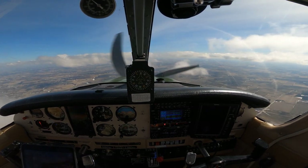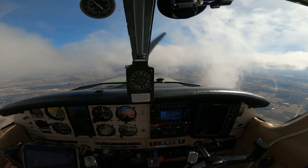15601, turn right heading 2-4-0. Right, 2-4-0. G1 Pyre, it's 3-3-0.